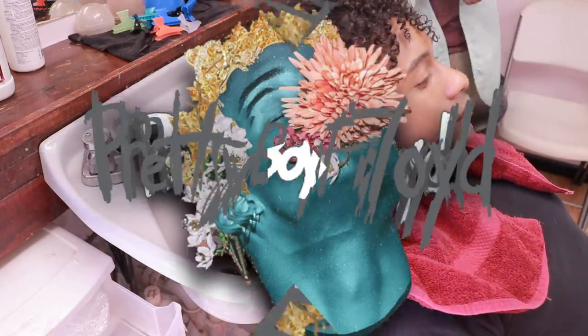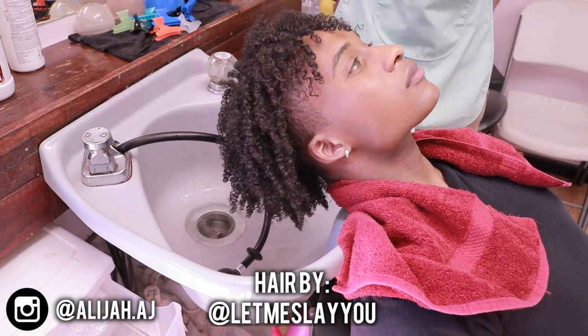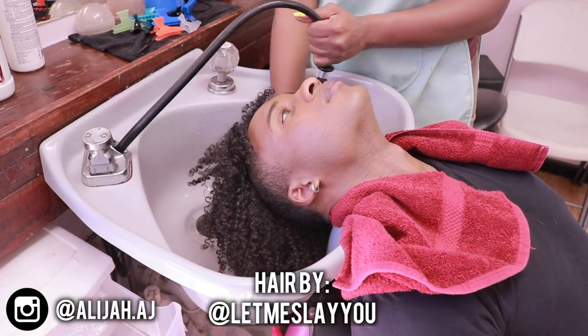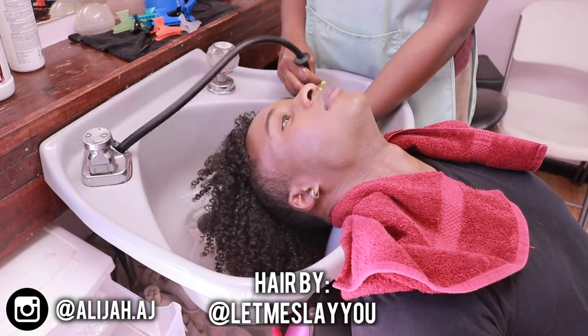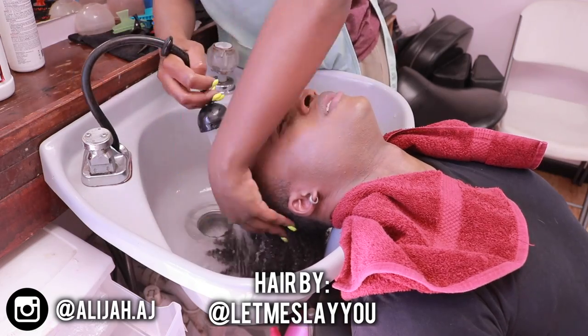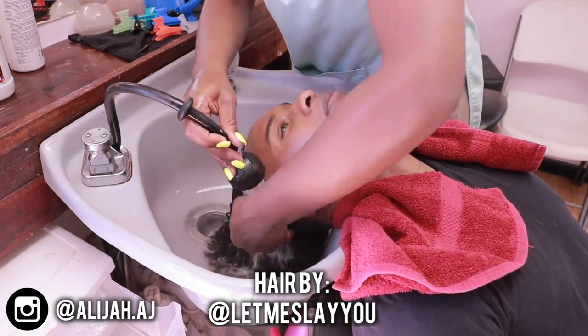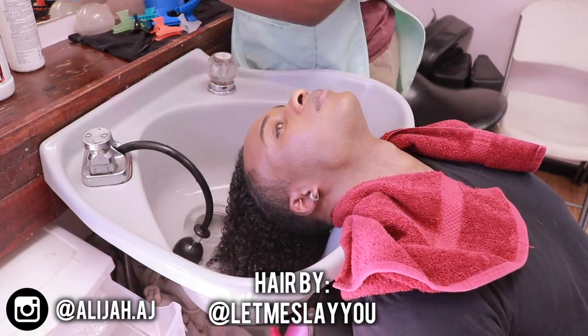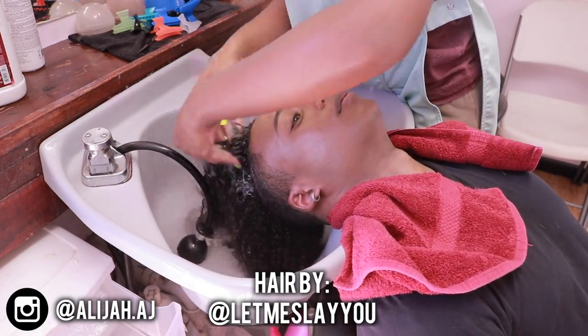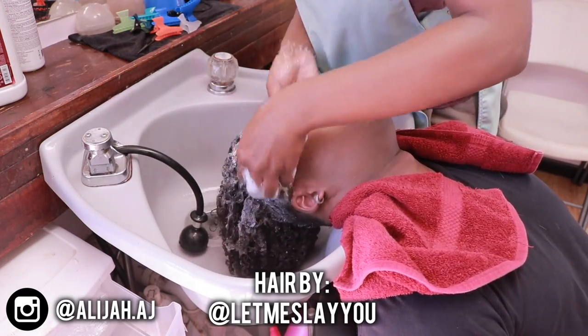What is up you guys, it is your boy Pretty Boy Floyd here and in today's video I'm going to be getting my hair braided. Now this isn't necessarily a tutorial but more so a walkthrough, because I didn't braid my hair myself — I actually went to somebody and got it braided. So if you guys are in the 757 area, anywhere in the Hampton Roads area in Virginia, you guys can go hit her up on Instagram. Her name is 'Let Me Slay You' — you guys can go message her and set up an appointment.